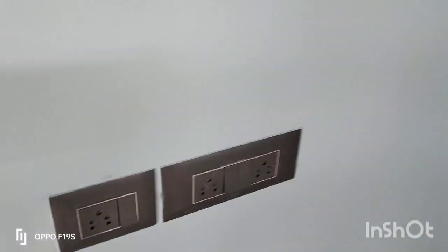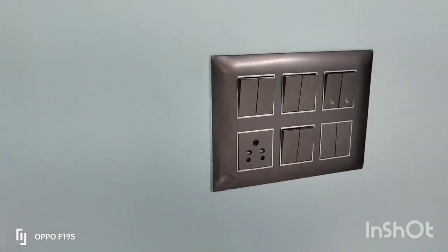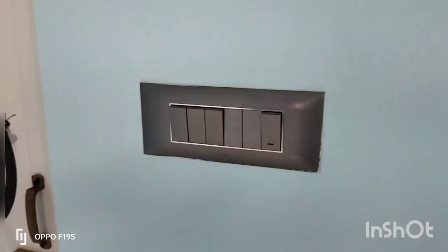There is a second bedroom with two-way switches and socket provisions. There is an attached toilet with a PVC door provision.